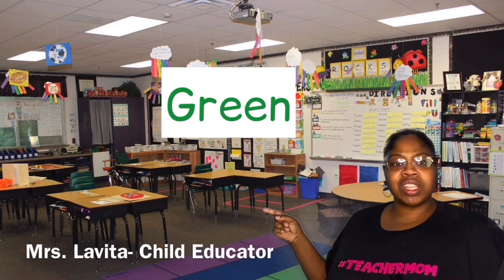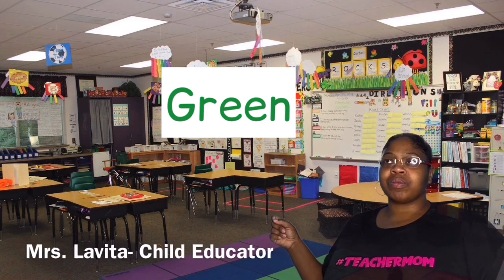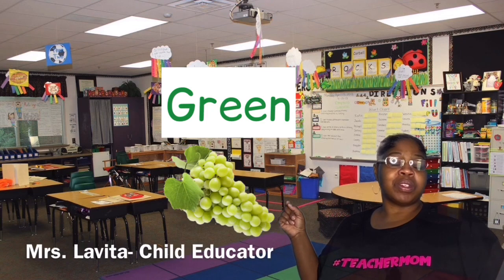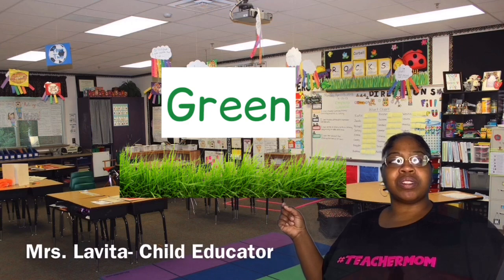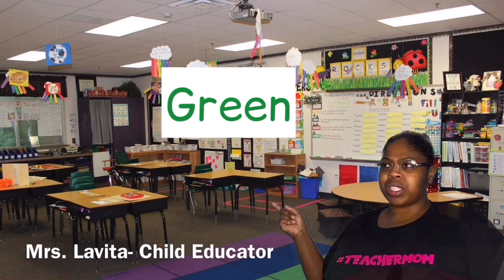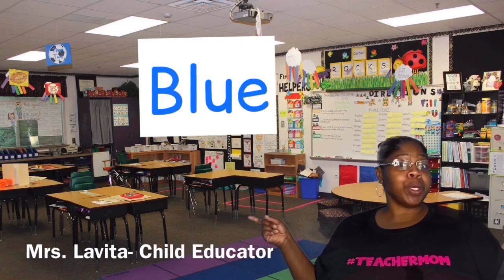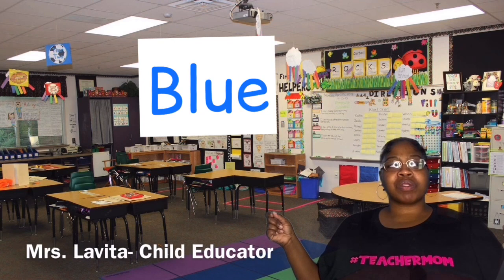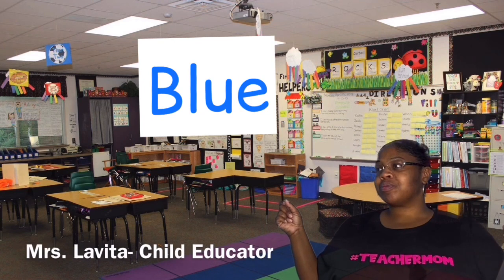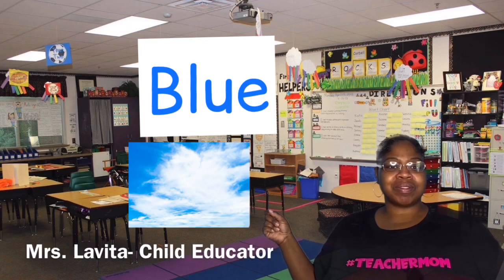Hmm, do you see anything in your room that's green? Grapes are green, the grass is green, the leaves on the tree are green. What else is green? Frogs! Fantastic.